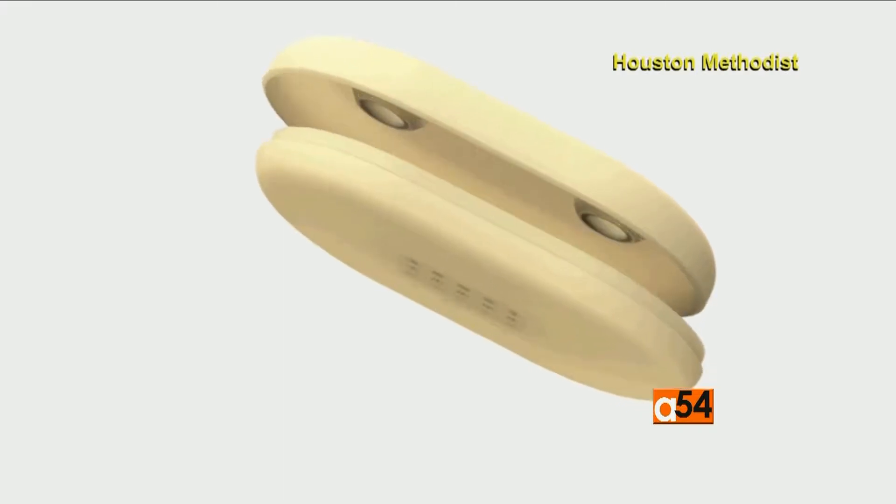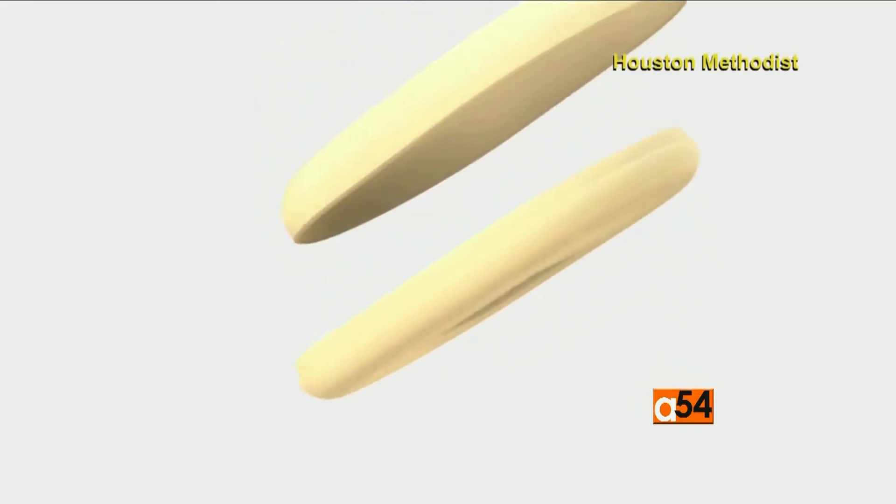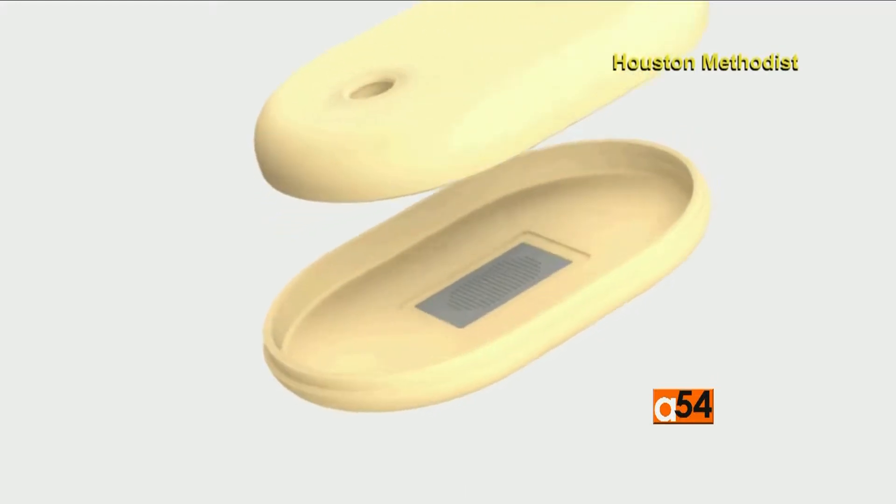The nano-channel delivery system can provide either a steady and constant dose of a drug or one that can be controlled remotely. We decided to invent and develop this system that can be remotely controlled. So via a phone or via remote control via Bluetooth, you can modulate the drug administration over time so that you can increase it, decrease it, or suspend it.